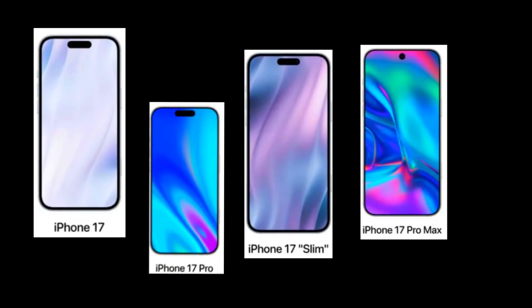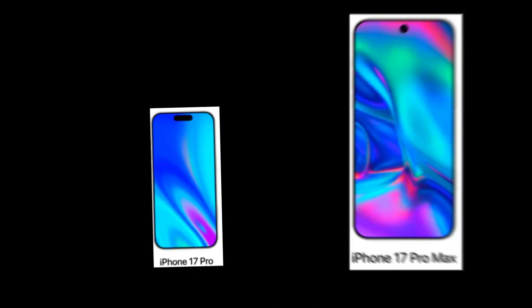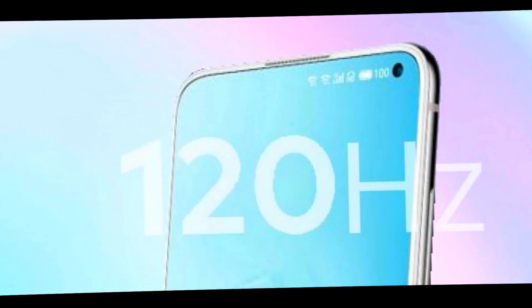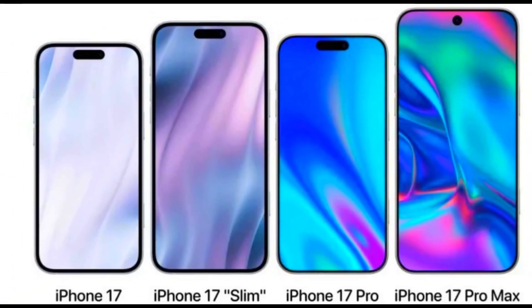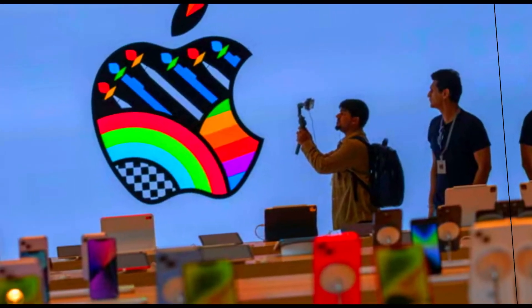One of the biggest changes is that all four models in the iPhone 17 lineup will feature LTPO displays. This technology enables ProMotion, which means you'll get a variable refresh rate of up to 120Hz on all models. Previously this was exclusive to the Pro model, so it's a big deal that Apple is bringing this to lower-cost devices.